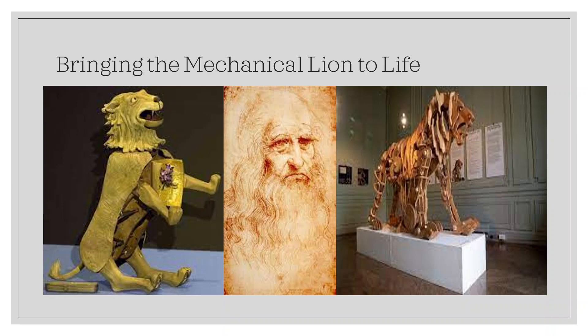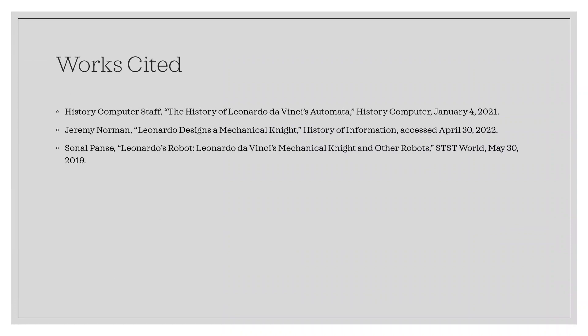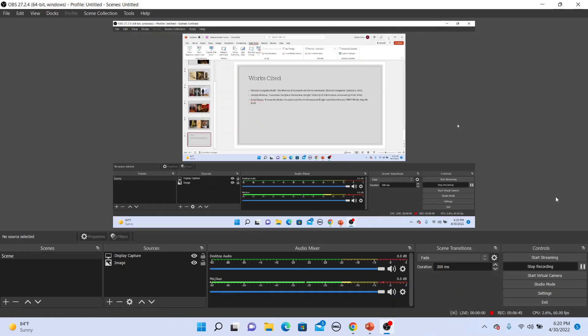While crude by modern standards, these automata are revered as the first robots and robotic vehicle, which have inspired a new field of human endeavor likely greater than what even Leonardo da Vinci dared to imagine. That wraps things up for this episode of The Legendarium. I hope you enjoyed it — if you did, press like; if you want to see more, press subscribe; and let me know in the comments section. Thanks again for joining me, and I hope you have a great rest of the day.